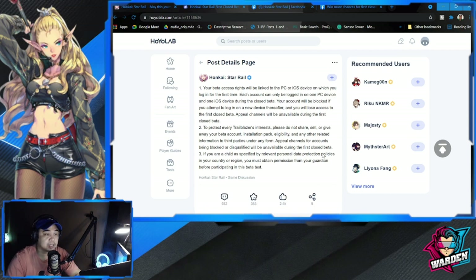You cannot share access with other people or you lose access to the first closed beta. Please do not share, sell, or give away your beta account, installation pack, eligibility, or other related information to third parties in any form. Also, if you are a child as specified by relevant personal data protection policies in your country, you must obtain permission from your guardian before participating.